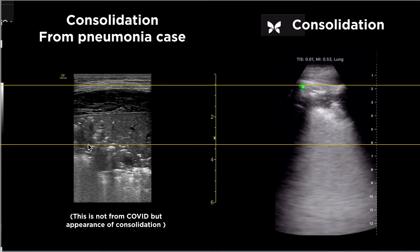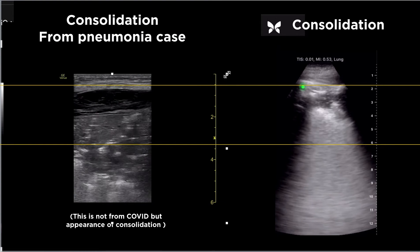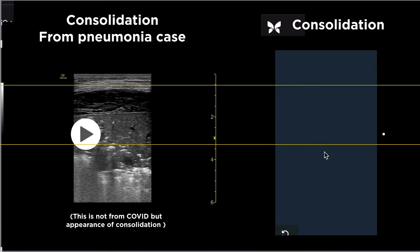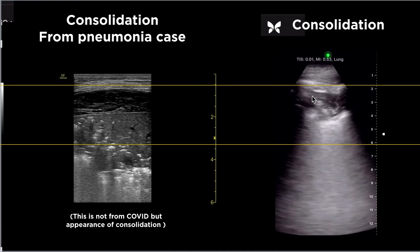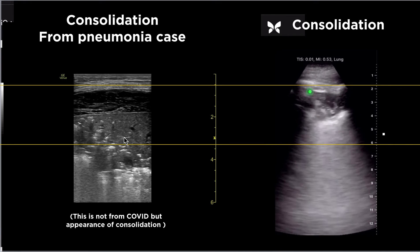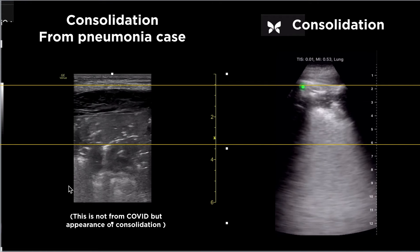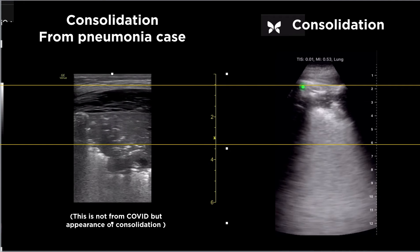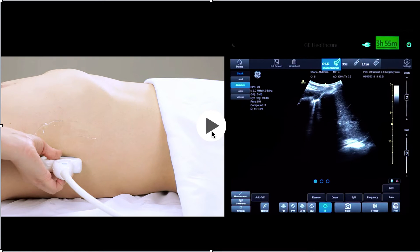This is the shred sign. Another example is from our patient — not COVID-19 but a pneumonia case. There are two kinds of consolidation. With an echo probe, you see a small consolidation but can't focus much. With a vascular probe, you can see consolidation as a wedge shape — hypoechoic with some air bronchograms visible inside.